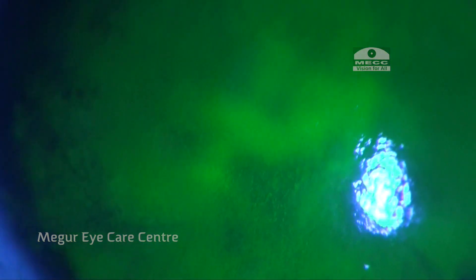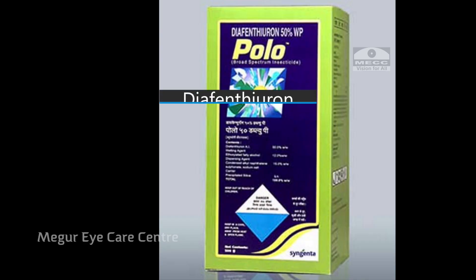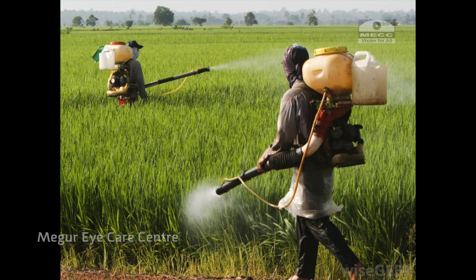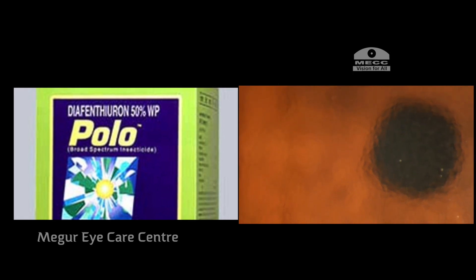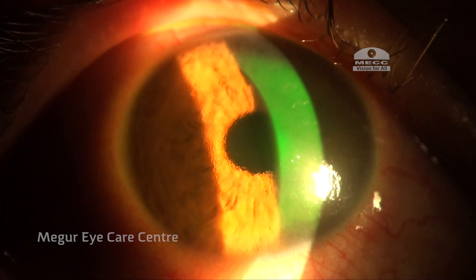The culprit in our series of 20 patients has been an insecticide called difanthiron. Each patient had used the same ingredient — typically in powder form, mixed in water and sprayed onto plants. There is no history of the insecticide falling directly into the eye, but the fumes themselves were severely toxic to the cornea, with symptoms usually starting several hours after spraying.